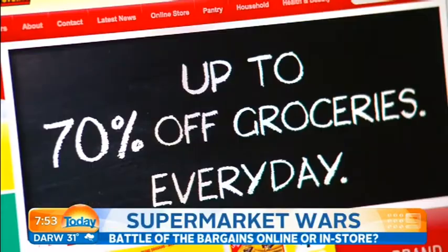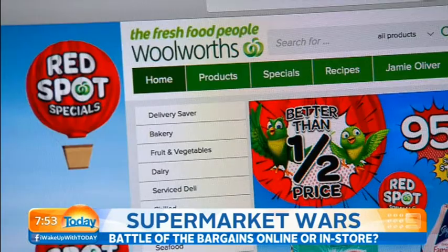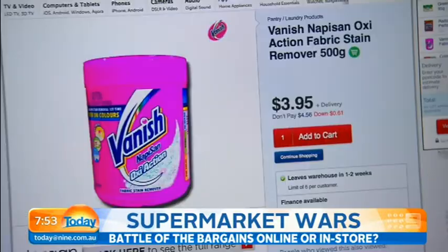It makes sense to shop online. You get to click, click, buy. In the great supermarket war, Coles and Woolworths aren't the only two in the fight. Kogan Pantry is the latest retailer ready to rumble.